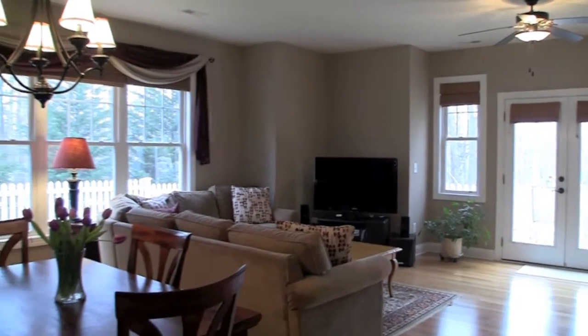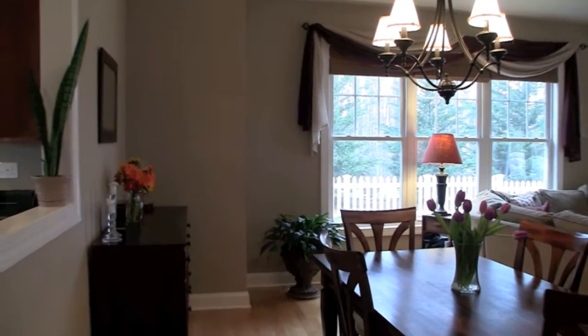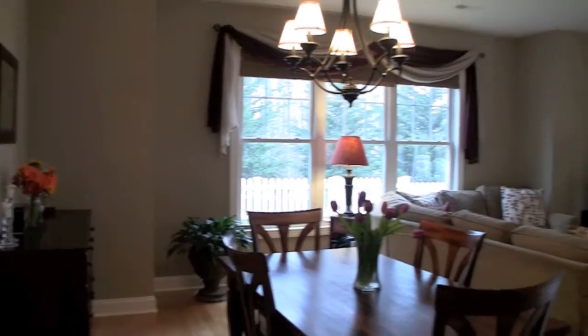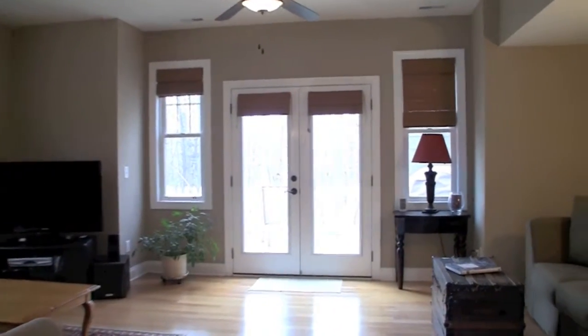Cooks will delight in the kitchen, which features a side-by-side stainless steel refrigerator, granite countertops, maple cabinets with crown molding, built-ins, overhead lights, and a breakfast nook surrounded by a wall of windows.